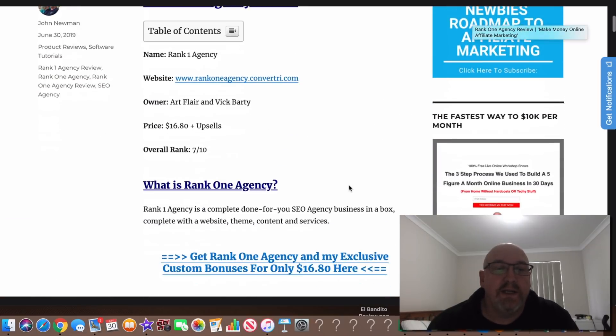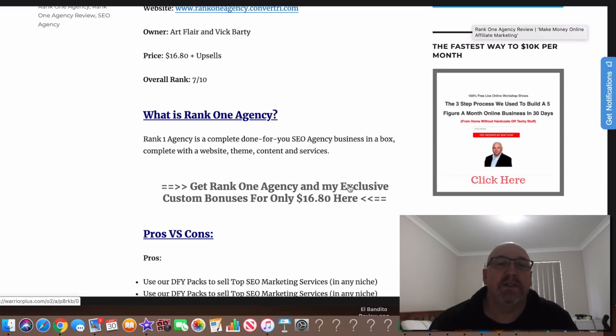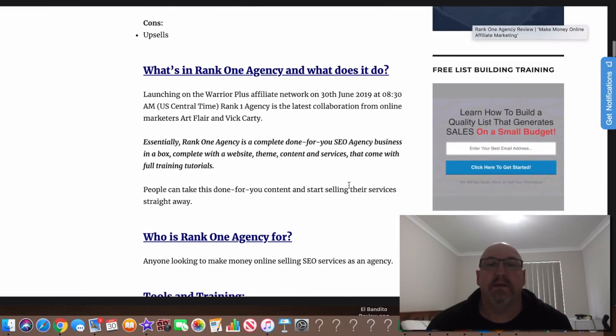So what's Rank 1 Agency? Well, Rank 1 Agency is essentially a complete done-for-you SEO agency business in a box. It comes complete with a website, the website theme, all the content, all the services, and also full video training tutorials. So if that sounds interesting, stick around because I've got some really good custom bonuses that are going to add to this product.